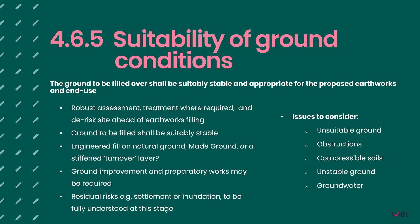Clause 4.6.5 asks that the ground to be filled over shall be suitably stable and appropriate for the proposed earthworks and end use. Sites should be well understood prior to starting work, including a stability assessment of the underlying ground. You could build fantastic engineered fill and landform a finished development platform, but if it's sitting on a bowl of jelly, so to speak, it is likely to be unacceptable for housebuilding. This section provides guidance on engineering issues to be addressed — from subsurface features like mining to man-made obstructions and problematic soft soils. For example, if soft or compressible soils are left below the development platform, resulting settlement from overlying fill should be accurately calculated, confirmed by observed readings, and mitigated for in the design of foundations and site infrastructure.